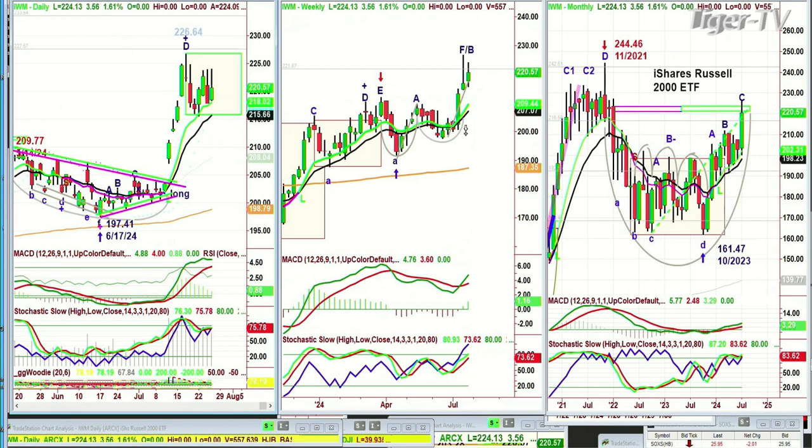Look at that weekly chart. That's the reason why I've been long, adding and wanting to really build an even stronger position in this. I think that the rotation says watch out, because if there is a sector that finds favoritism, that sector can continue moving higher regardless of what the general market does. I think that's kind of what we're looking at.